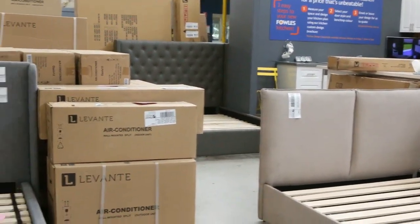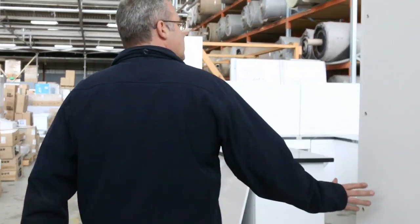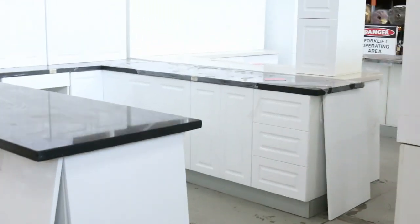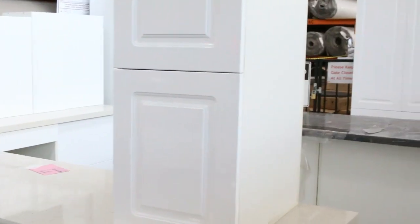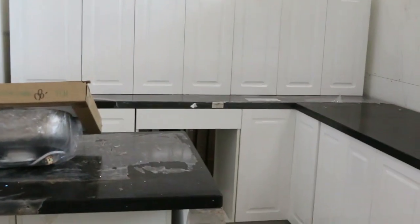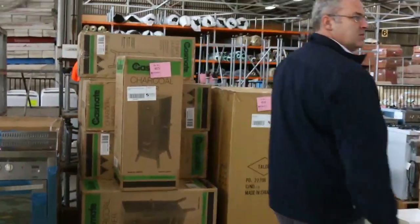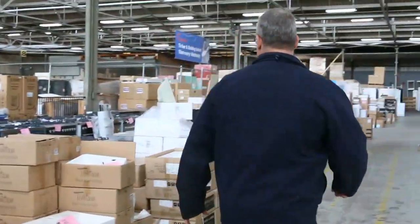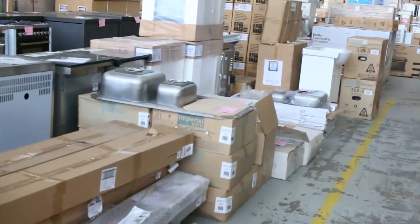We've got some beautiful beds in this week — queens and kings — with leather and fabric options, some with drawers. Those have been going really well. More and more kitchens are coming through — we had a bit of a dry spell for a while. We've got L-shaped kitchens around the $3,000 mark, and the L-shape with a separate island for about $4,000. All come with stone bench tops, two-pack gloss white, soft-close doors and soft-close drawers — the complete unit. You can get the plans off our website.